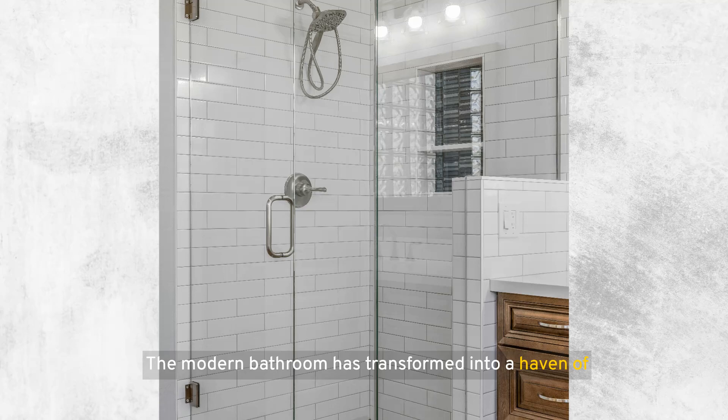The modern bathroom has transformed into a haven of functionality and style, with every element designed to enhance the overall user experience. Among the most practical yet stylish additions to any bathroom are integrated niches and shelves within shower walls. These features offer a smart storage solution, reducing clutter and improving the usability of the shower space.